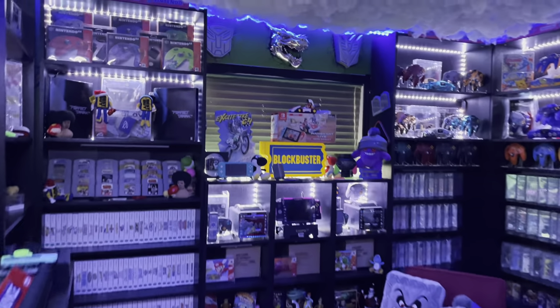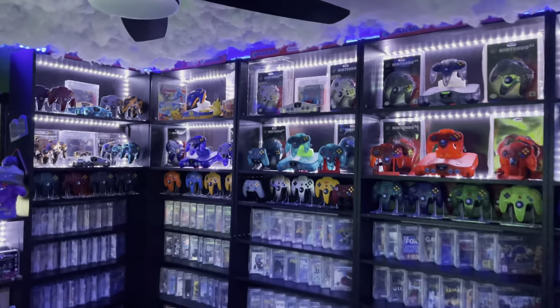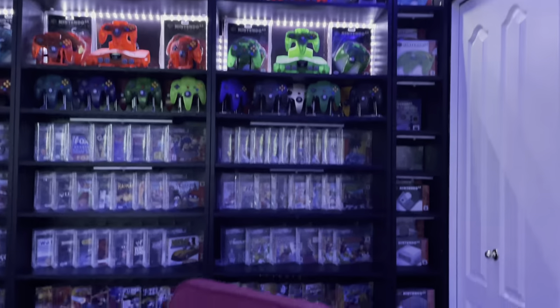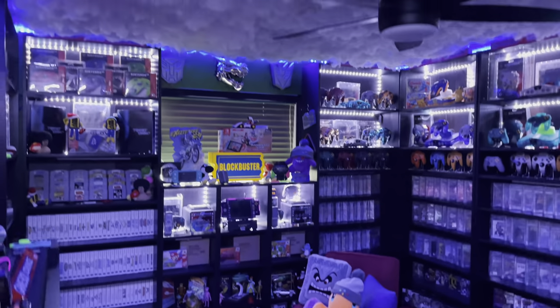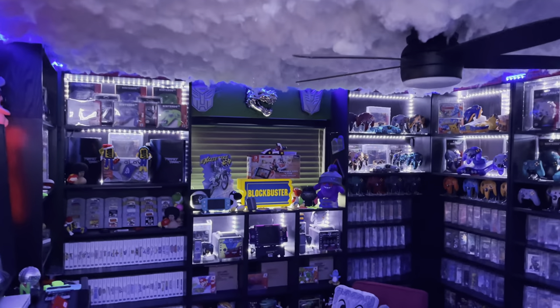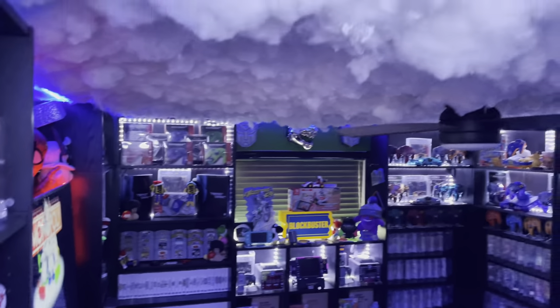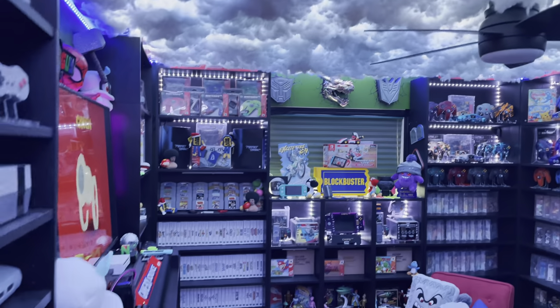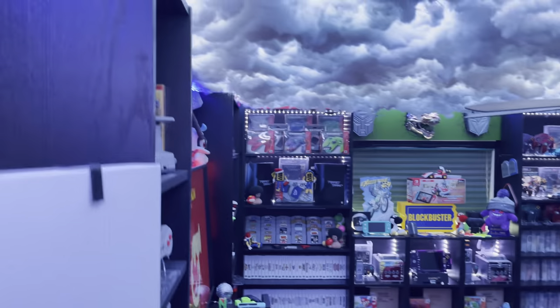What's going on internet, 64 Guy coming at you for my 2021 game room tour. The room has changed so much in the past year. I added the coolest feature of all - the cloud ceiling. It's not on right now but I'll turn it all on for you. It just makes the room pop and look so damn cool.